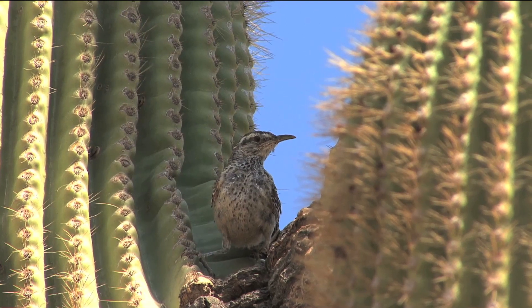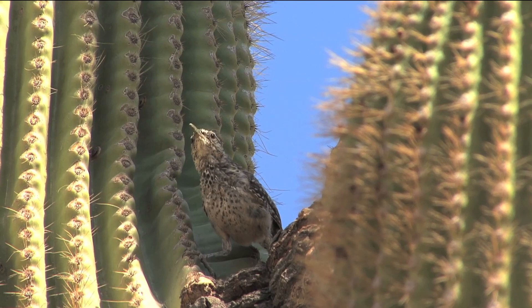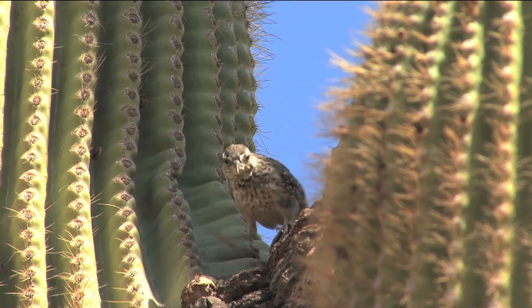Cactus wrens and coyotes pass the seeds through their digestive systems unharmed. They disperse the saguaro seeds, usually a good distance away from the parent plant.